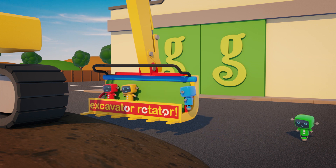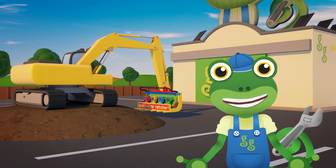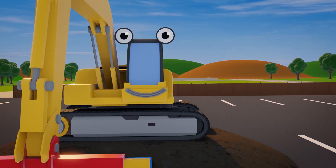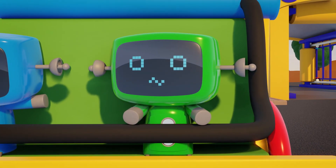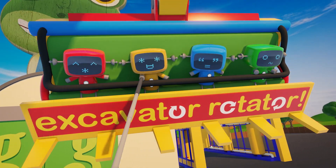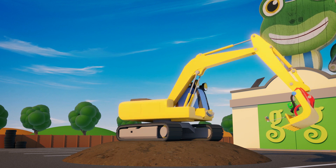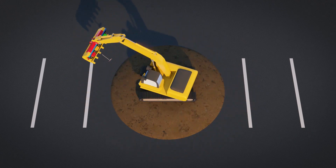I know you're nervous Green, but it's perfectly safe, and you might find that you enjoy it! Go on, give it a go! I think we need a countdown from 5! Ready? 5, 4, 3, 2, 1, Go! Wow, that looks like great fun!